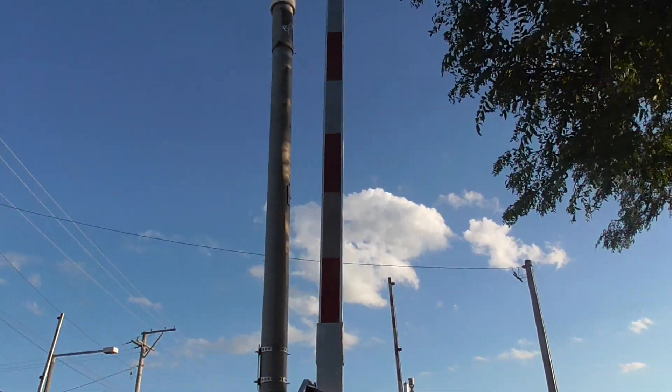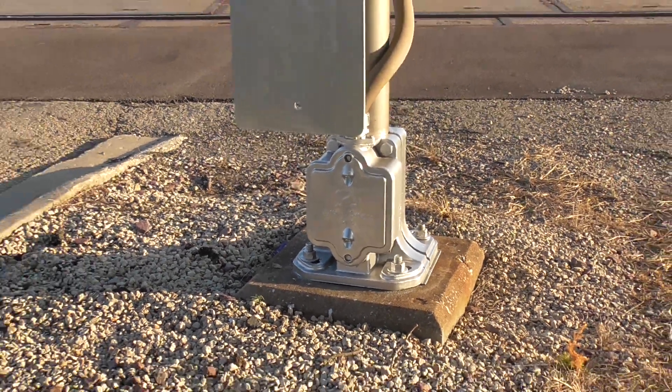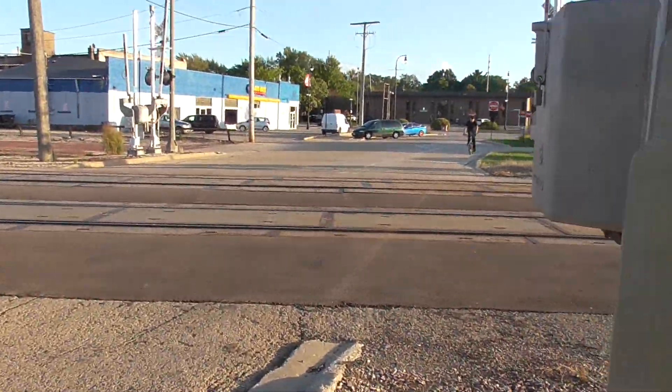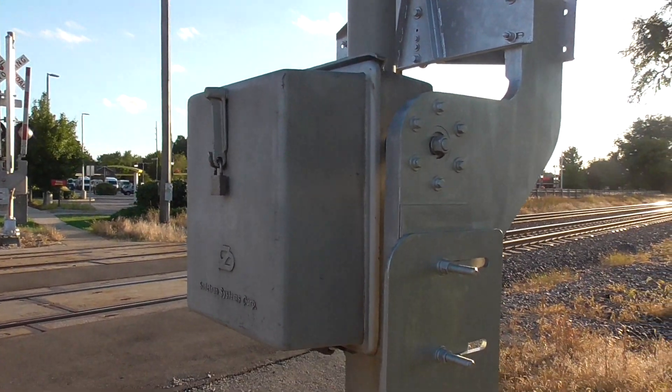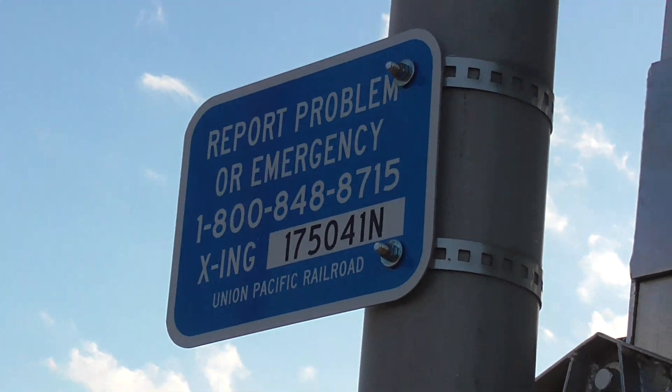This has a newer striped gate with no gate lights. It has a single-sided Safetran base and an older Safetran gate mechanism. Here's the emergency information — the DOT number is 175-041N.